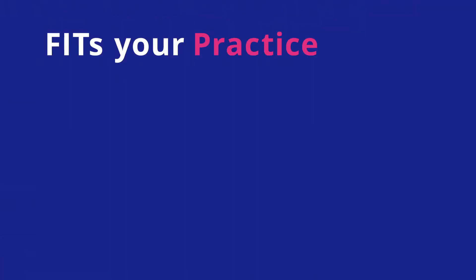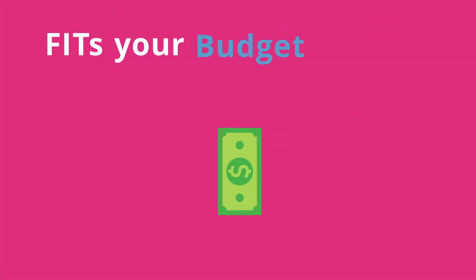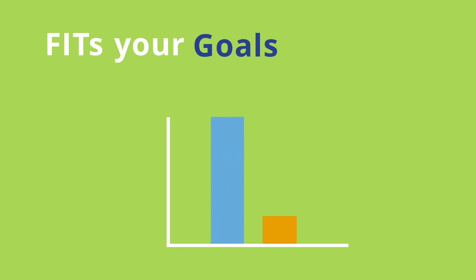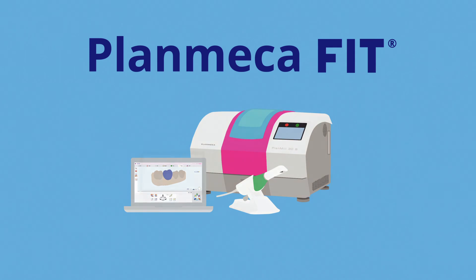Our complete CAD-CAM solution fits your practice by providing an open architectural platform for easy integration into your current workflow. PlanMekaFit fits your budget by keeping costs under $100,000 — up to $50,000 less than our nearest competitors — and fits your goals by increasing practice revenue while decreasing material and laboratory costs. See how PlanMeka fits into your practice.